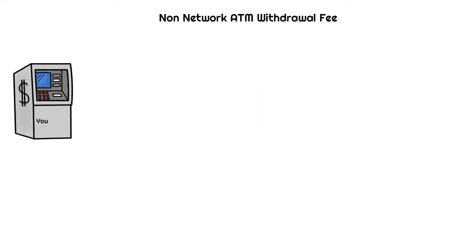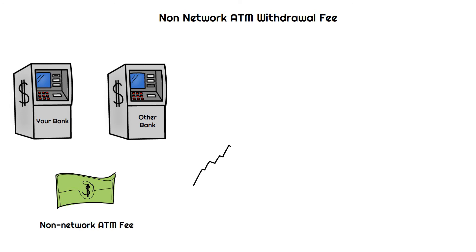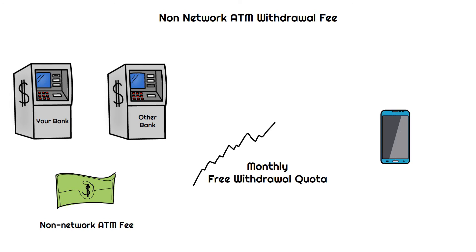Non-network ATM withdrawal fee: At times you are unable to find your bank's ATM to withdraw cash and you end up using other banks' ATMs, and therefore banks charge customers a fee for using a non-network ATM. In most cases, you won't be charged an ATM transaction fee until you exceed your monthly free withdrawal quota. You can find a local in-network ATM through your bank's mobile app or website.